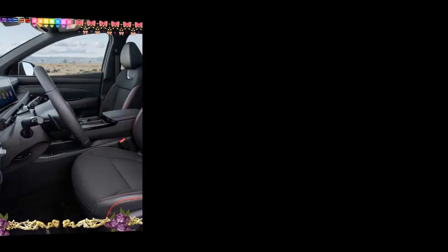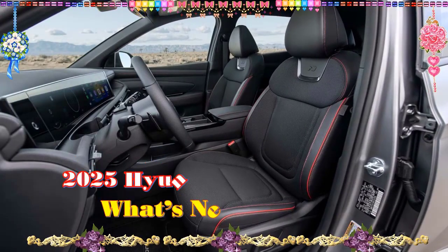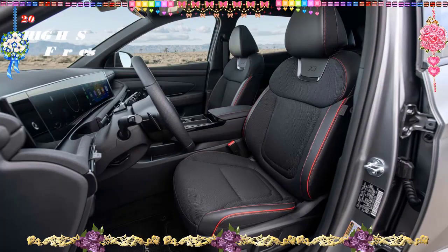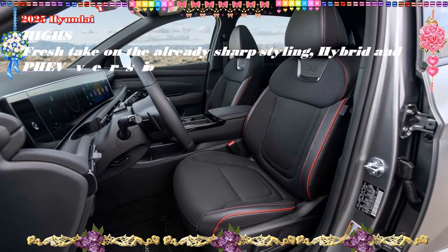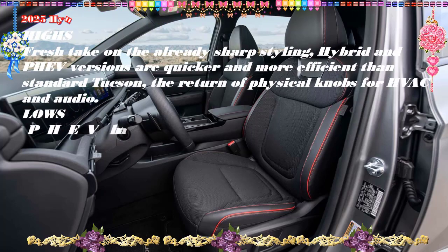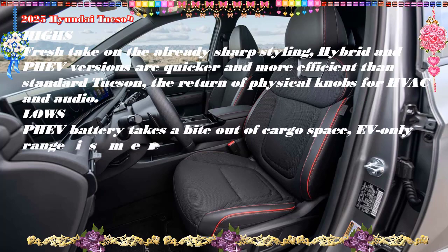2025 Hyundai Tucson Hybrid, starting at $34,000 estimated. Highs: fresh take on the already sharp styling; hybrid and PHEV versions are quicker and more efficient than the standard Tucson; the return of physical knobs for HVAC and audio.